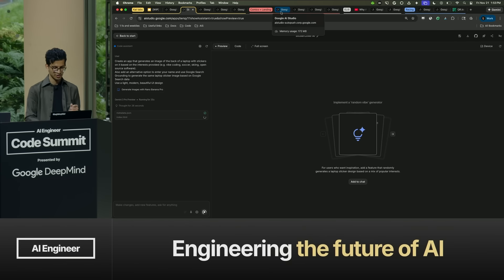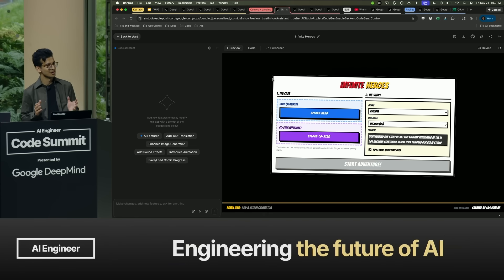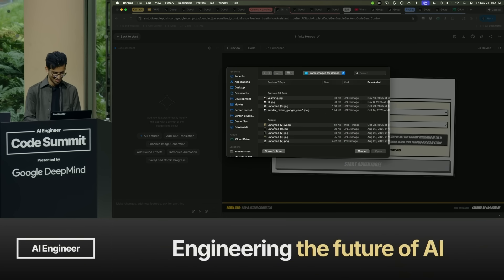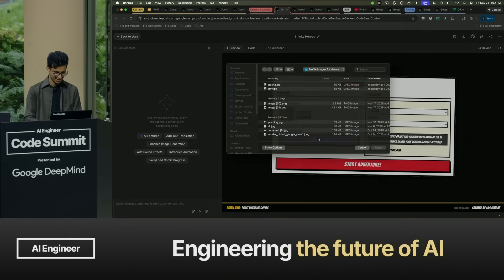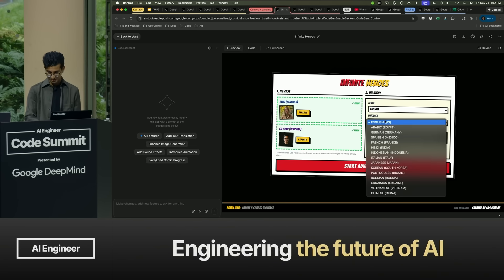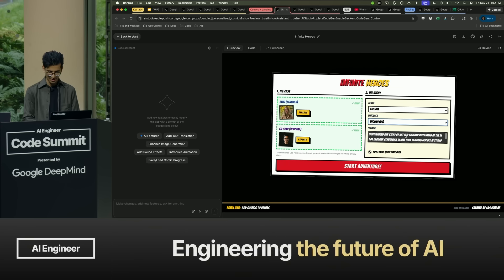Let me jump right into the text rendering demo. When I heard about text rendering and the consistency we were getting with Nano Banana Pro, my mind went to comic books. Why can't I now be in my own comic book adventure and also place Kat in there? In this app — also vibe coded — you can just upload a face. I've got Kat and myself. We can choose the genre and language, and I'm going to do a story about us presenting at AI Engineer in New York, presenting AI Studio — vibe coding and winging our presentation.